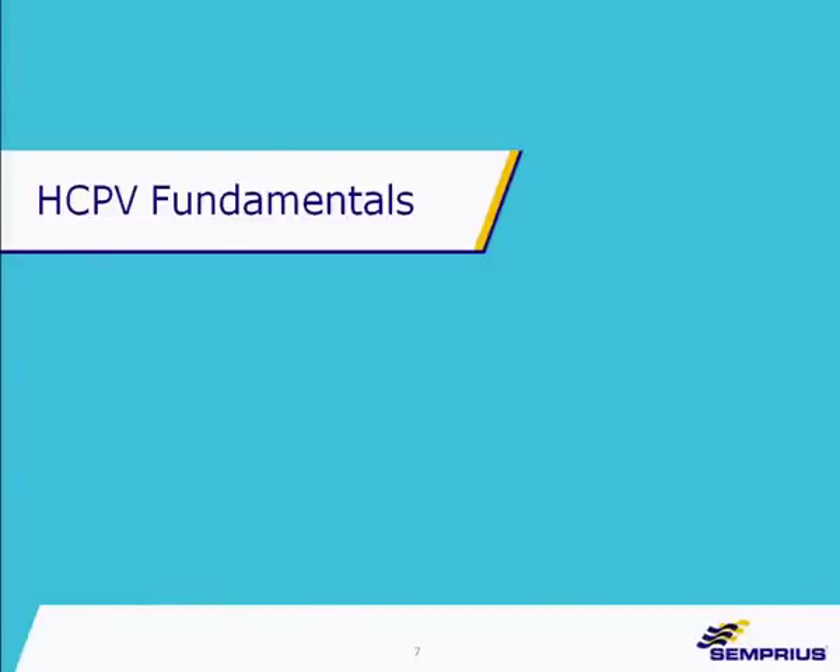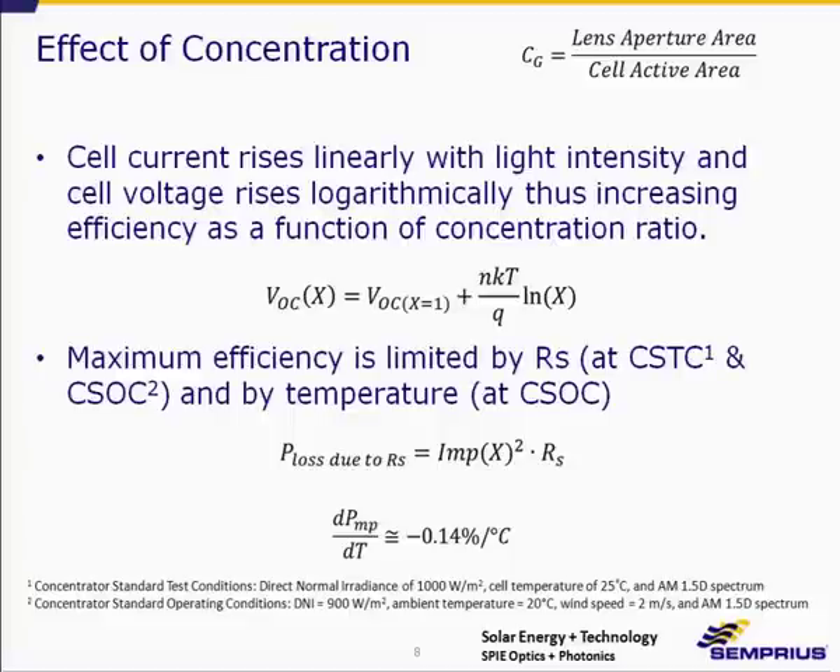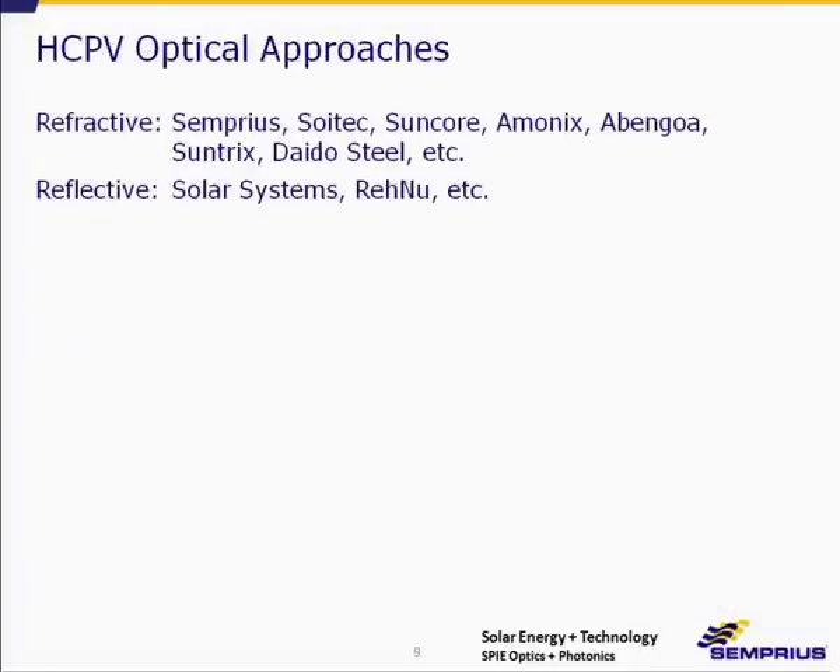Let me go into HCPV fundamentals. The geometric concentration ratio is defined as the ratio of the lens aperture area to the cell active area — so when you hear numbers like 500X or 1000X, that's what people are referring to. The cell current rises linearly with intensity, but voltage rises logarithmically, and that's how we get our benefit from concentration. The upper limit is based upon series resistance and thermal effects: you get I²R losses from high series resistance, and the change in power as a function of temperature is about minus 0.14 to 0.15% per degree C.